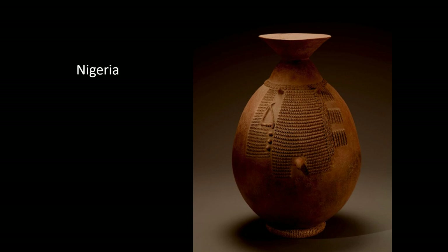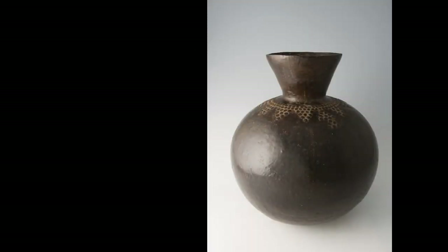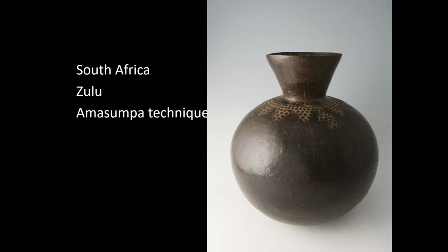Here is an example of an altar pot from Nigeria. This piece is from the Bene peoples and is a spirit vessel — a piece used at an altar. Here is another beer pot using the amasumpa technique: you make a dimple impression, and then little balls of clay are put onto the surface. It's a beer pot.